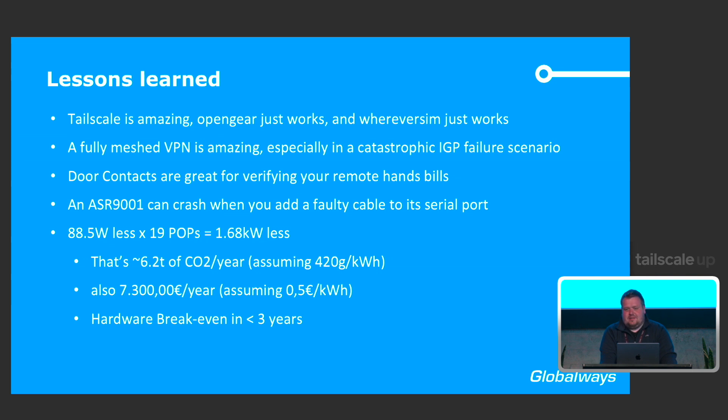Another lesson learned, and I'll be honest — we didn't plan for it. Looking at power consumption in retrospect, reducing our draw by roughly 88.5 watts times 19 POPs really adds up. It saves 6.2 metric tons of CO2 per year. And it saves quite a lot of money — roughly 7,500 euros per year — which results in a hardware break-even in less than three years. This is now something we take into account when re-evaluating hardware decisions.